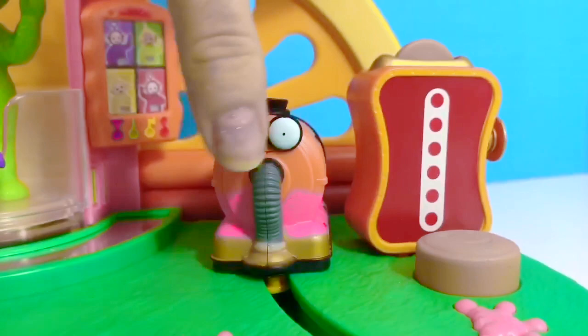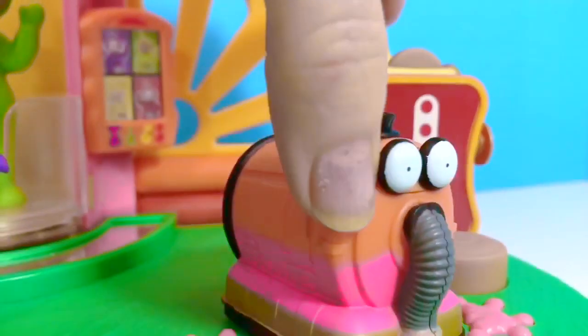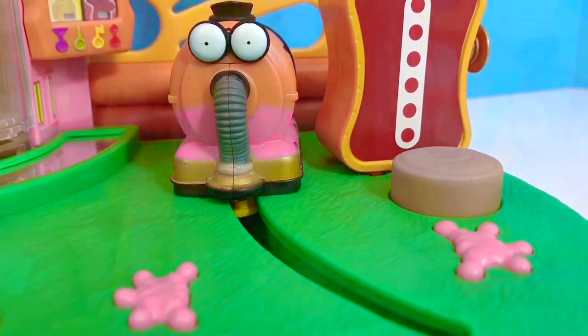Nunu is busy, of course, cleaning up the Tubby Custard that has spilled all over the floor. Sometimes cleaning has to be done, and the kids love to help me clean at home.